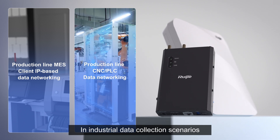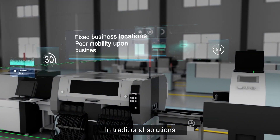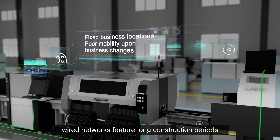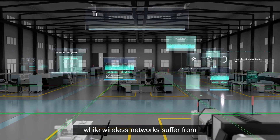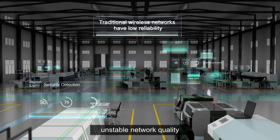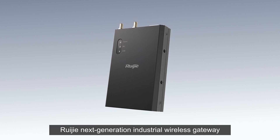In industrial data collection scenarios, numerous industrial devices need to access the network. In traditional solutions, wired networks feature long construction periods, high costs, and low flexibility, while wireless networks suffer from unstable network quality and are prone to data loss. The Ruigi Next Generation Industrial Wireless Gateway works with access points, enabling quick network access for production devices.